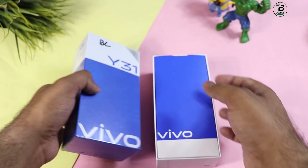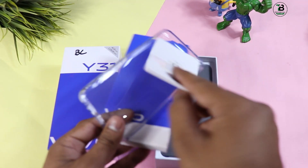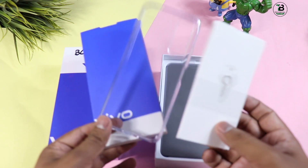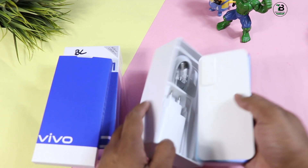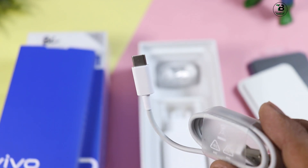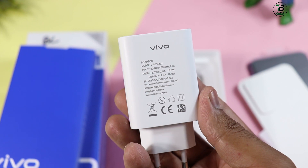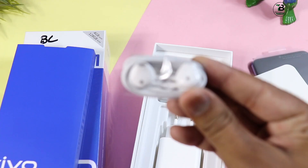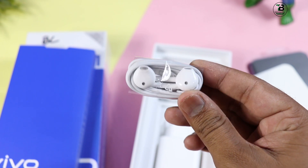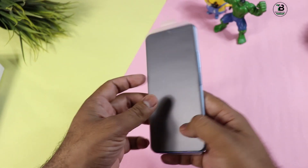जैसे ही बॉक्स को open किया, ऊपर एक छोटा सा folder है। इस folder में SIM ejector tool, documentation, और एक soft case मिल जाता है - back cover। उसके बाद हमारा phone है। Phone की detail से बाद में बात करते हैं। यहाँ पर Type-C charging cable है, और उसके बाद 18 watt का fast charger मिलता है। इस price में headphones भी मिल जाते हैं - काफी अच्छी बात है।